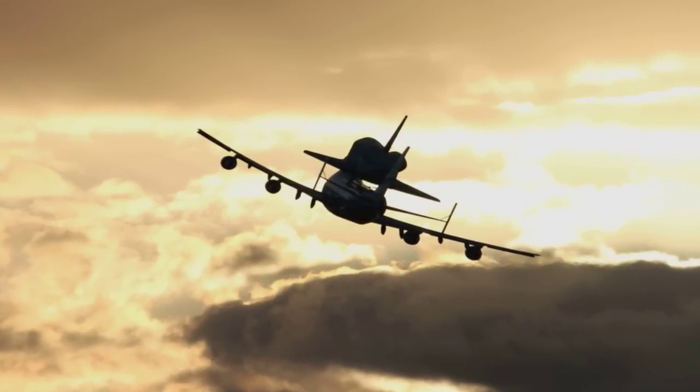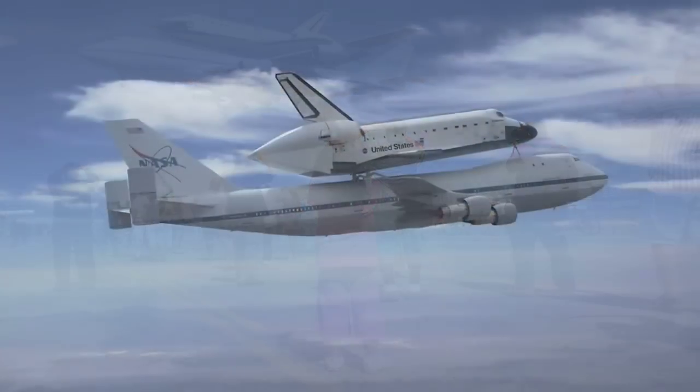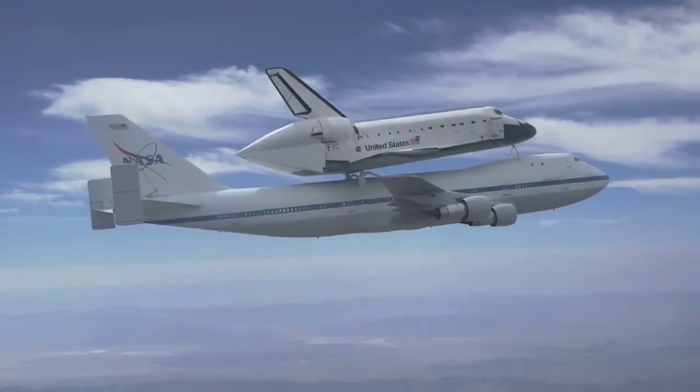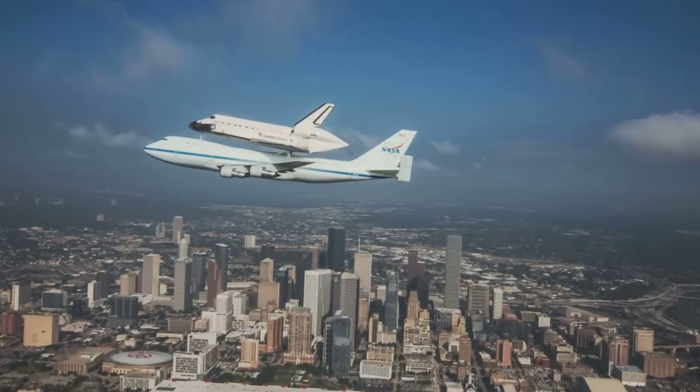With your donations, help land this legacy of human spaceflight. The NASA shuttle carrier aircraft and shuttle orbiter — together we'll create a unique space museum right here in our community of Houston.